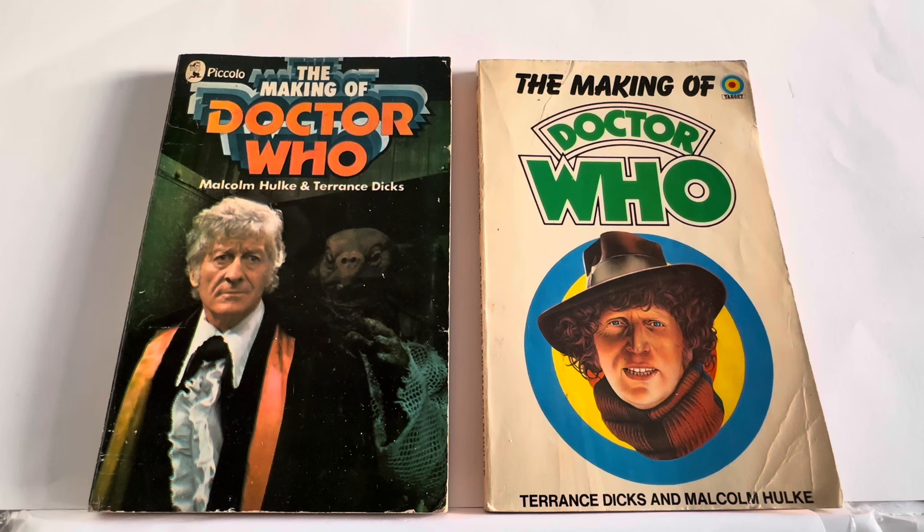Originally released in 1972, it was a Pecoli book written by Malcolm Hulkey and Terence Dix. It was obviously when John Pertwee was the Doctor — on the left-hand side you've got John Pertwee with a Sea Devil behind him. The updated version was released in 1976 as a Target book, again by Terence Dix and Malcolm Hulkey — just an updated version of the 1972 book.